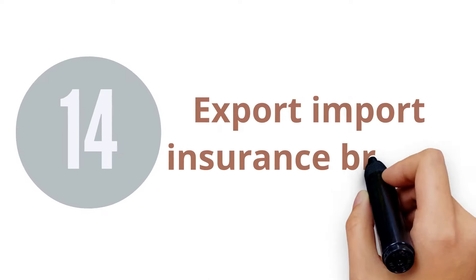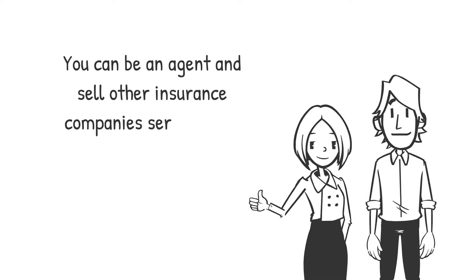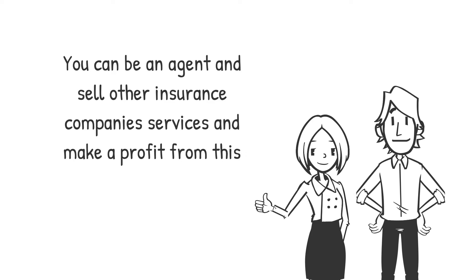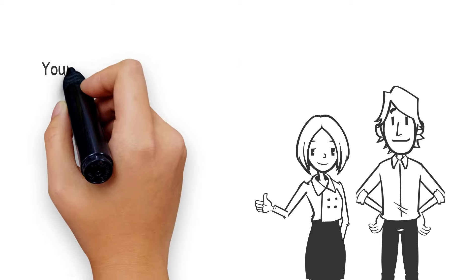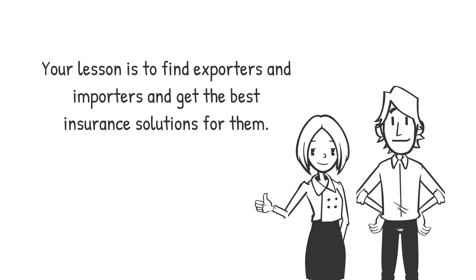14. Export-Import Insurance Broker. Most often, you can be an agent and sell other insurance companies' services to make a profit from this. You need to establish relations with insurance providers and negotiate good terms for yourself. You should have many potential partners. Your goal is to find exporters and importers and get the best insurance solutions for them.